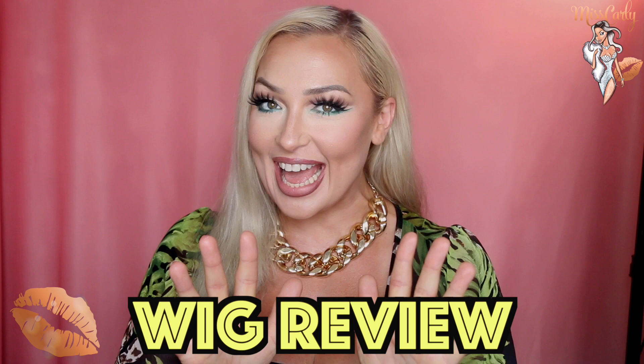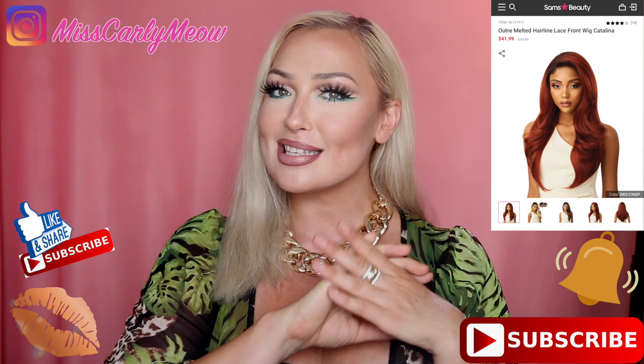Hey guys, it's Ms. Carly and I am super excited about this wig, not only for the color but for the style. This is a wig from Sam's Beauty, which is from Outre, and she's in the style of Catalina. I also have her in the color on the card, which is the cinnamon auburn color — hopefully feeling those fall vibes and getting into some rich red tones, which I absolutely adore.